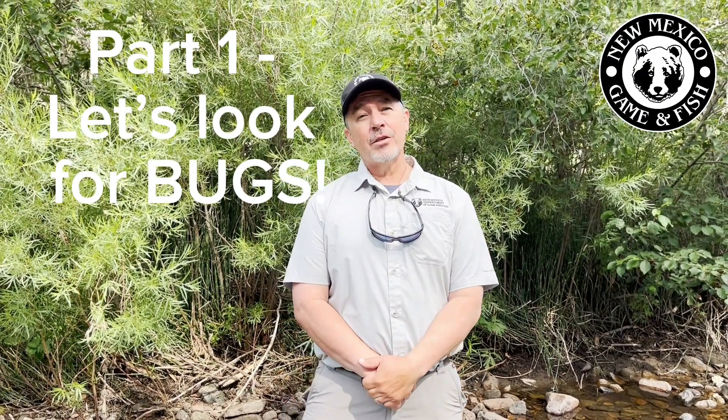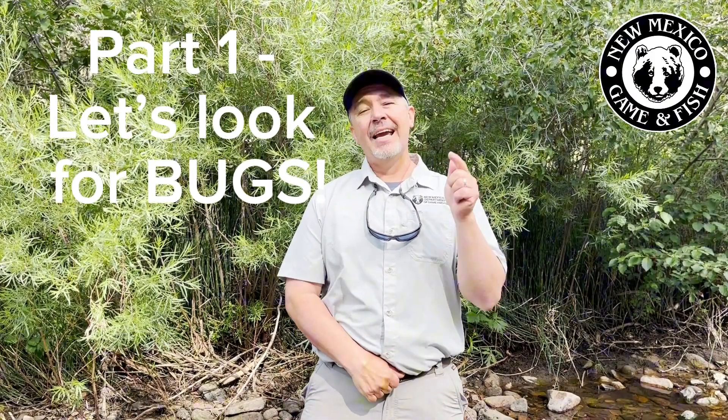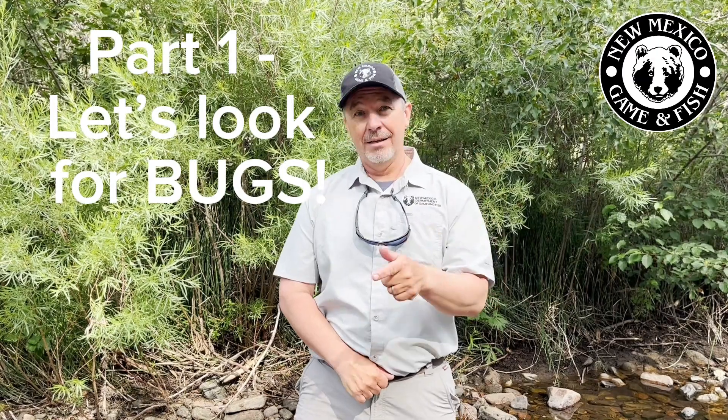Hi, Chris Jarvis with the New Mexico Department of Game and Fish, and today we are talking about bugs. We are here on the Pecos River in northern New Mexico, and we came out here to do a little bit of fly fishing today.